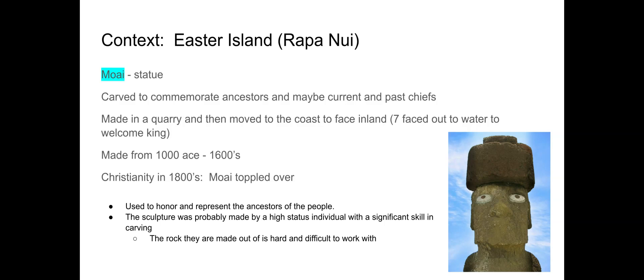When Christianity came through missionary work — Christian missionaries arrived on the island around the 1800s — many of these moai statues were toppled over as the people embraced Christianity and let go of their traditions and cultural religious practices from the past. We think they were used to honor and represent ancestors of the people of the island.